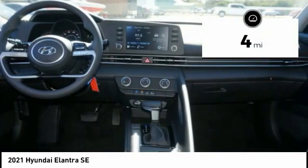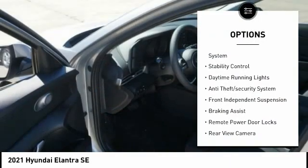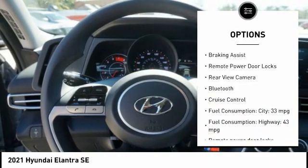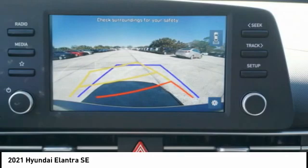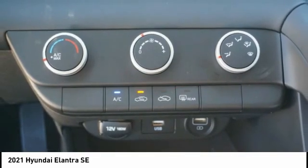This vehicle has less than 100 miles. Here are some of this vehicle's great options: tire pressure monitoring system, stability control, daytime running lights, anti-theft security system, front independent suspension, braking assist, remote power door locks, rear view camera, Bluetooth, and cruise control.